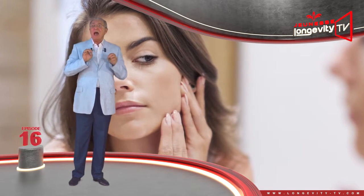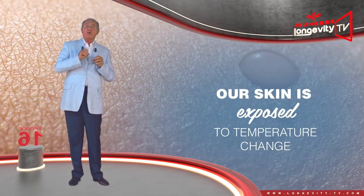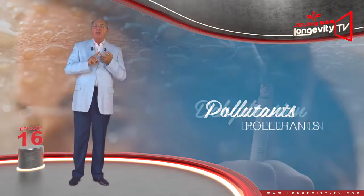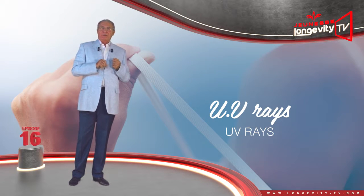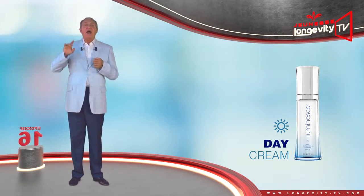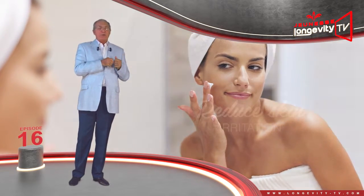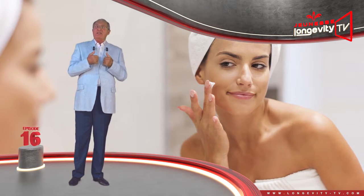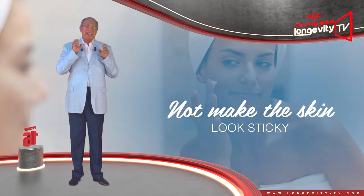At the skin's level, exactly the same thing happens. During the day, our skin is exposed to temperature changes, to pollutants, to dehydration, and UV rays. The day cream will therefore protect and hydrate it, and will also reduce skin irritation. The day cream should penetrate the skin and not be oily, in order not to make the skin look sticky.